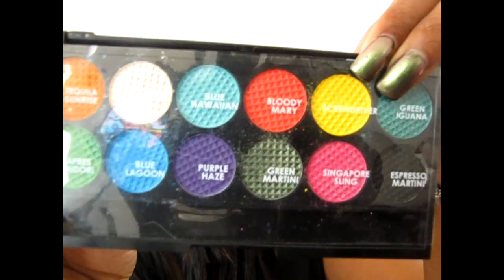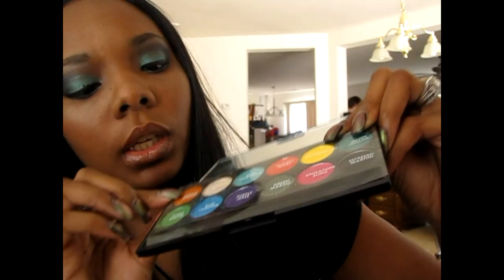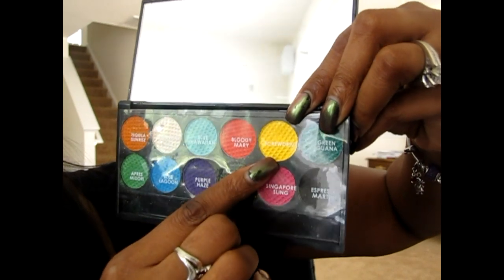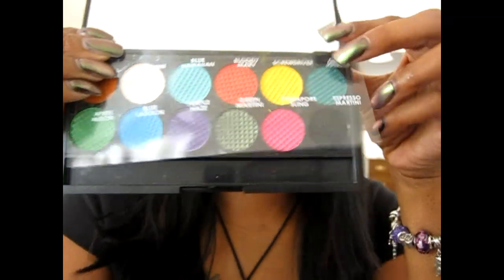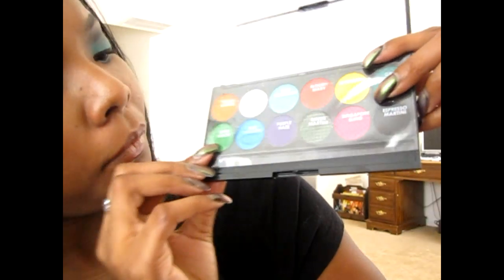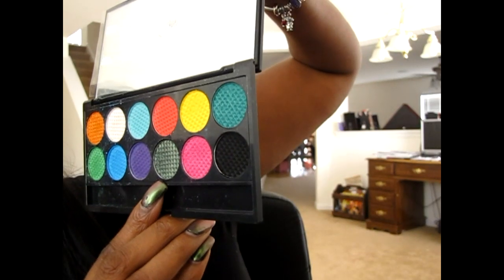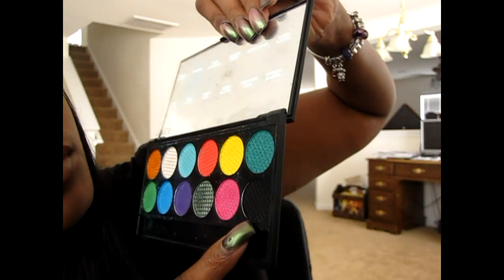Here are the 12 colors it comes with. They're all named after drinks. This one right here is Tequila Sunrise — it comes with a little paper that tells you what each one is. There's Martini, Blue Hawaiian, Bloody Mary, Screwdriver, Green Iguana — and they have a lot of iguanas that just run around all over the place in Curaçao, like they own the whole place. Then there's Aperol Midori, Blue Lagoon, Purple Haze, Green Martini, Singapore Swing, and Espresso Martini.